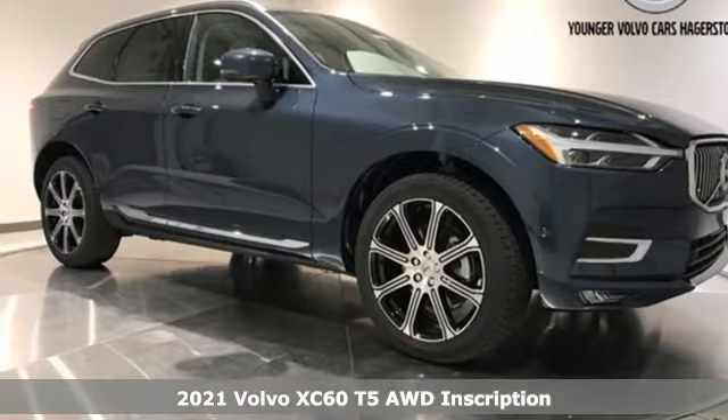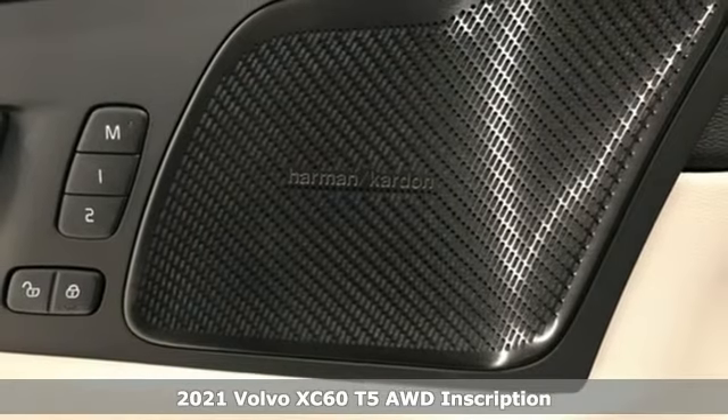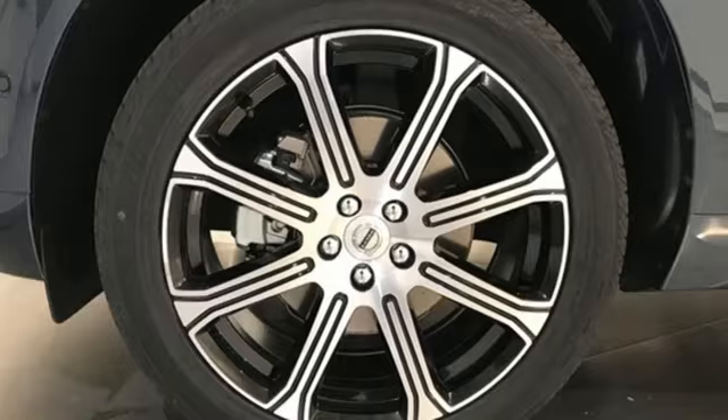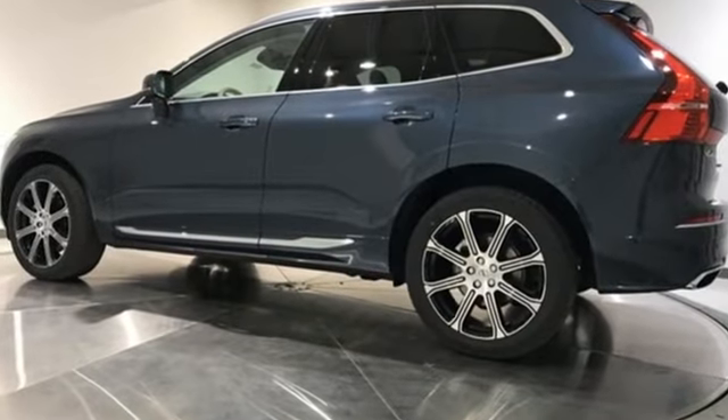Here's a new 2021 Volvo XC60. This XC60 is a smooth and simple taste of Scandinavia, loaded with the features that make life easier and safer. It comes with the features you need and, better yet, want.